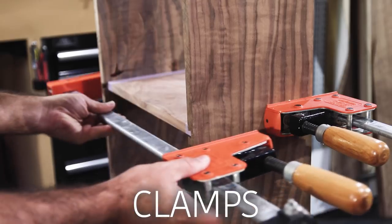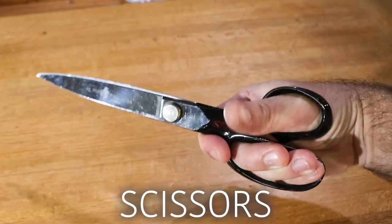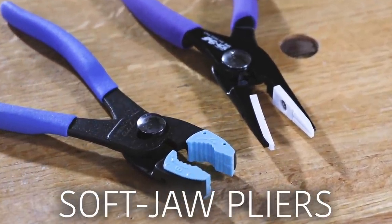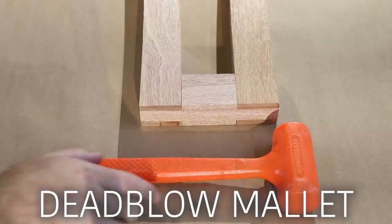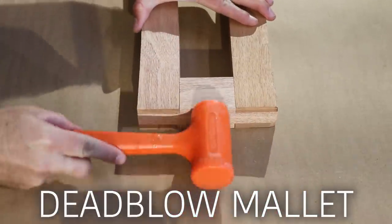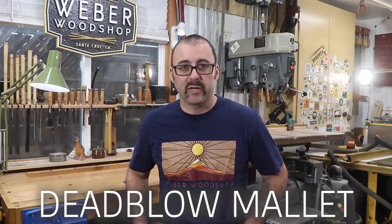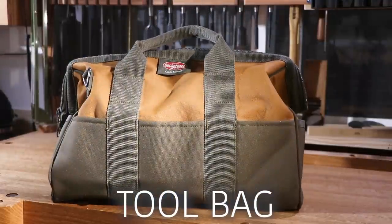F clamps, bar clamps, spring clamps, a quality pair of shop scissors, and soft jaw pliers — I use these all the time when I need to tighten or loosen something delicate without marring the surface. A dead blow mallet — these are amazing for joinery. They're filled with lead shot and transfer more energy with each blow without bouncing off the workpiece — it's one of those must-have items for woodworking. A great tool bag for those times when your parents ask you to fix something and you need to bring some tools with you.